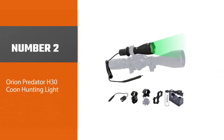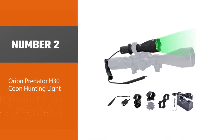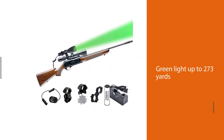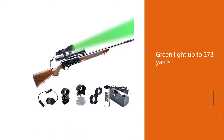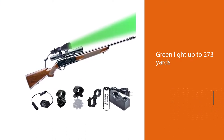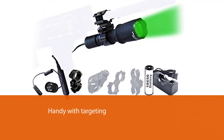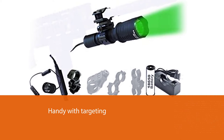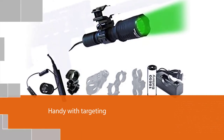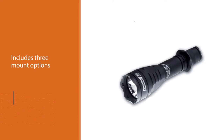Number two: the Orion Predator H30 coon hunting light. This military-grade flashlight with the Cree XP-E2 LED emits focused red or green light up to 273 yards. It is great because most animals are not sensitive to it, and it is handy with targeting when animal eyes are reflecting red or green.